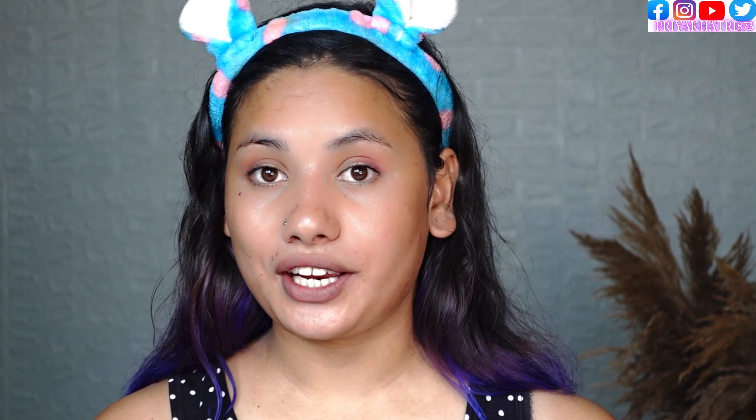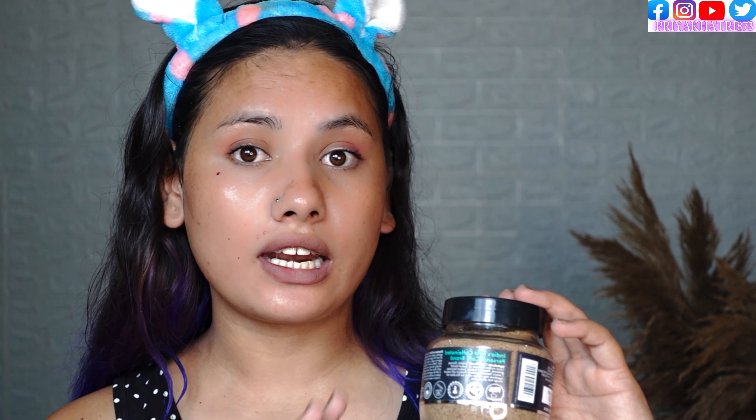M Caffeine body scrub is amazing — 10 out of 10. Seriously, it is a very good scrub, I love it. This is the first time I have used a body scrub and this is an awesome product. I will highly recommend the M Caffeine body scrub.